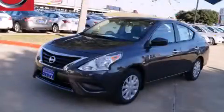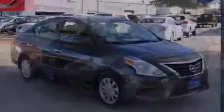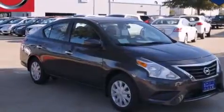This is a brand new 2015 Nissan Versa. It has a 1.6-liter four-cylinder engine and an automatic transmission.